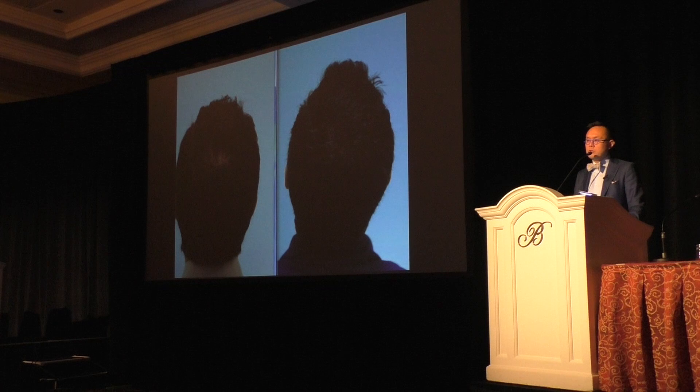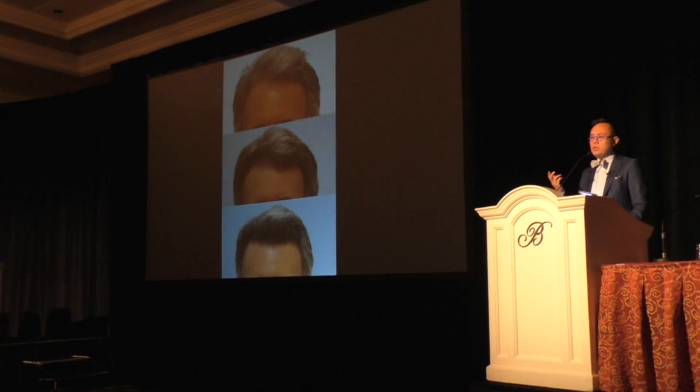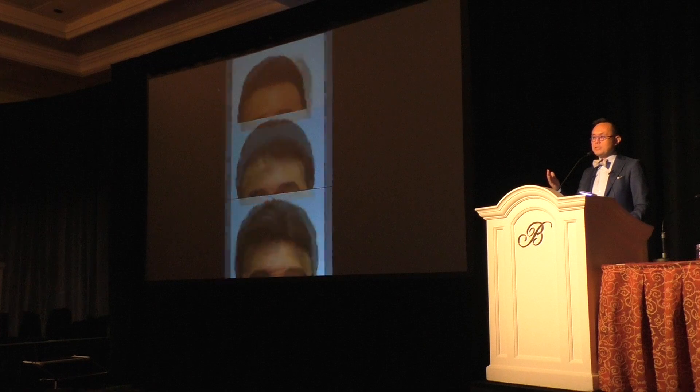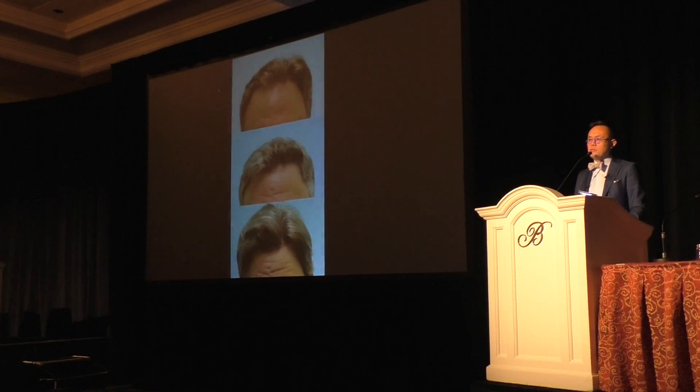These PRP results show a gentleman I did surgery on around 2011 — the middle photo. I didn't have great growth. I added PRP, and oh my God, what a huge difference. These are the cases at that 2011 junction when I started just adding PRP into a second session.